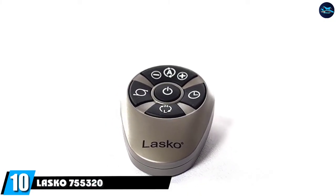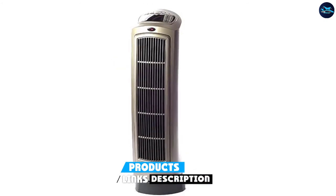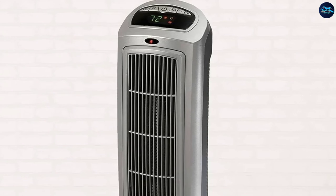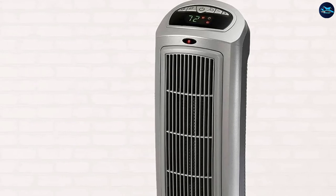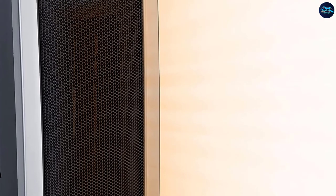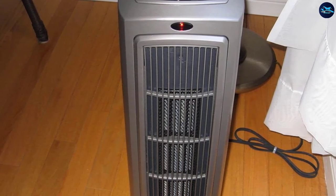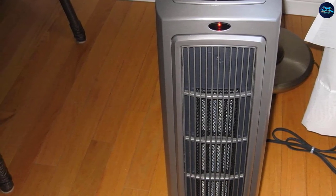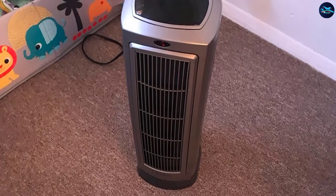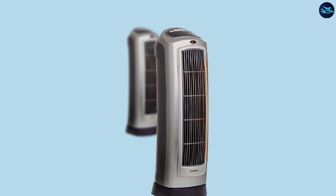Finally, the number 10 position is dominated by the Lasko 755320 Ceramic Space Heater. Just being a ceramic heater is a strong starting point, but this heater is more than just that — the ceramic heating element gives you faster and long-lasting heat, and the element is not exposed on any side, making it safe to touch. This Lasko model measures 7.35 x 8.6 x 23 inches and weighs 8 pounds, making it a portable heater suitable for large rooms. Tip-over protection automatically shuts the heater off if it is knocked down, preventing the risk of fire outbreaks.